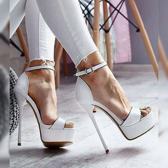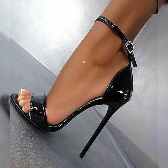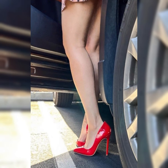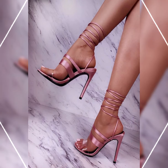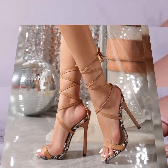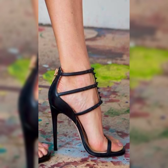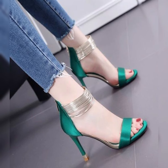Now I will tell you the best websites where you can buy these latest collections of high heels online. You can buy from Amazon.com, AliExpress.com, and Abate.com. I always try to make useful video content for you, so don't forget to like my video and give me your valuable feedback. Goodbye!